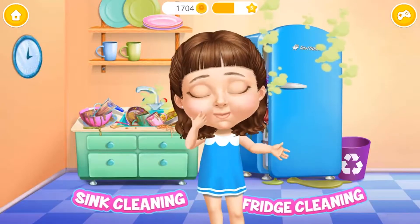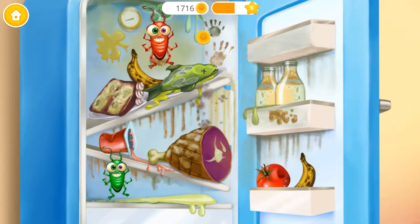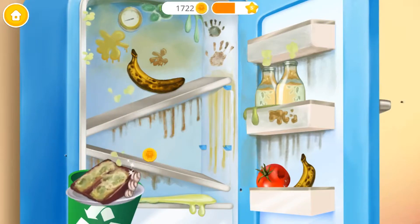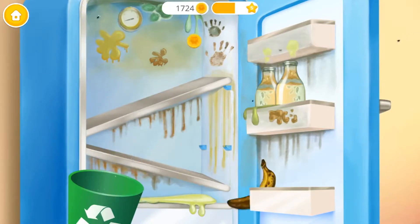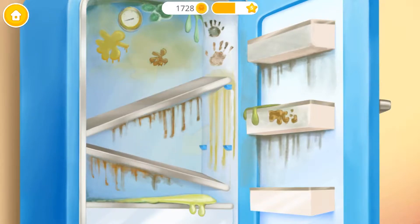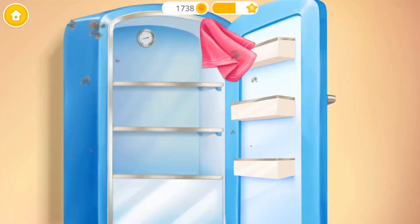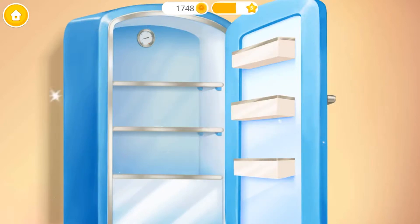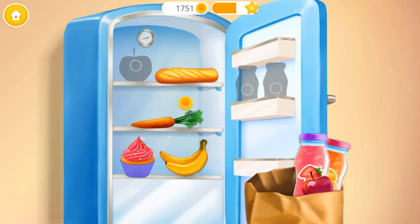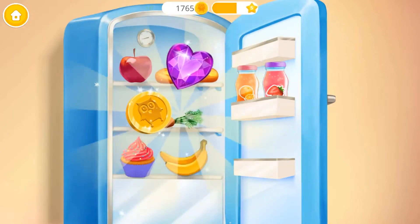You did a good job, kitchen looks great! Hey, help me to clean the kitchen. Open the fridge please. Get rid of the cockroaches. Ew, this food is spoiled — throw it away. Put the shelves back in their places. Great, now let's clean it. Spotless! Fill the fridge with new groceries. Good job, the fridge is clean now!